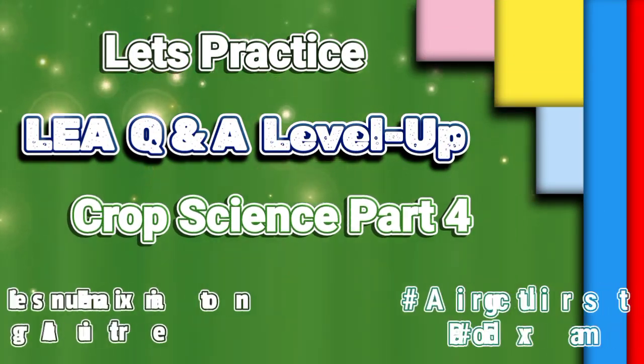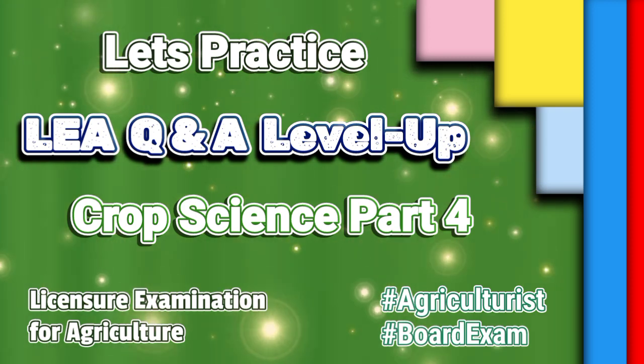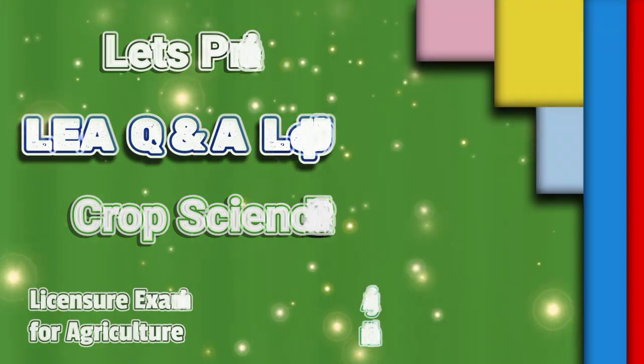Let's practice LEA Q&A Level Up — Crop Science Part 4. Here we go.